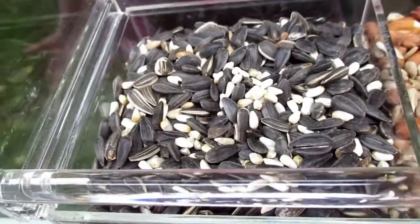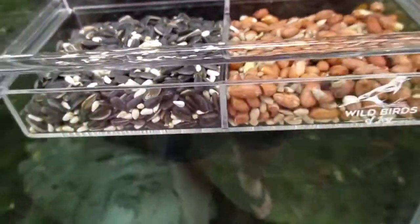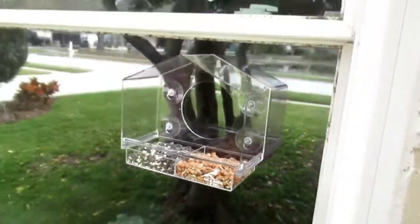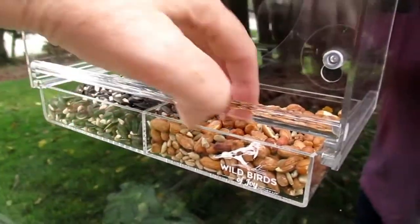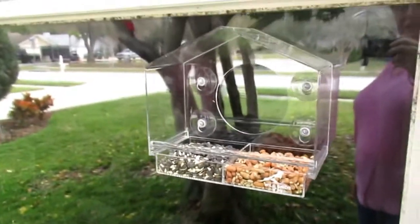And then these are black oil and striped sunflowers and safflower seeds — I don't even know what a safflower looks like. So that's it hanging up. We don't really have a lip over the window but we do have one at the roofline, so it didn't seem to get real wet, although it does have all those holes at the bottom.